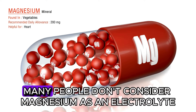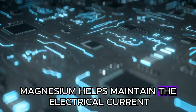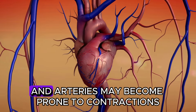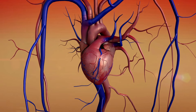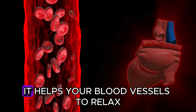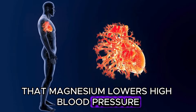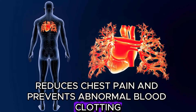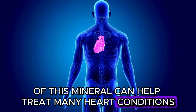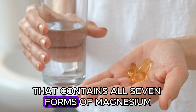And at number 1, we have magnesium. Many people don't consider magnesium as an electrolyte like potassium. As an electrolyte, magnesium helps maintain the electrical current flowing through your heart and blood vessels. If your diet is low in magnesium, your heart and arteries may become prone to contractions or muscle spasms, increasing the risk of high blood pressure and heart attack. Magnesium is a powerful vasodilator — it helps your blood vessels to relax, preventing calcium build-up in plaque. Studies have shown that magnesium lowers high blood pressure, reduces chest pain, and prevents abnormal blood clotting. Taking 200 to 400 mg per day can help treat many heart conditions. The recommended type is magnesium malate for easy absorption, or even better, take a supplement that contains all seven forms of magnesium.